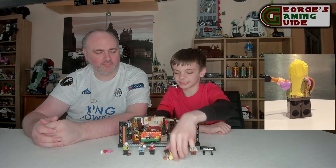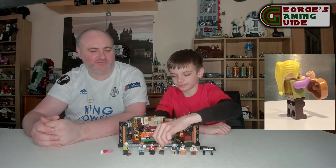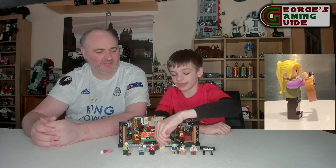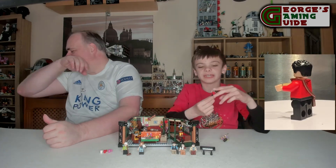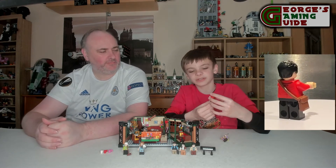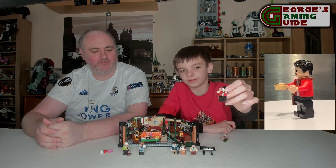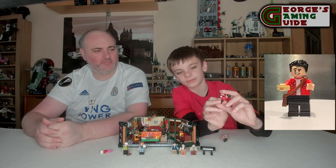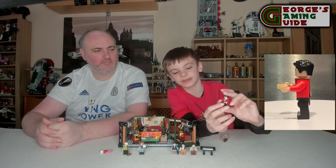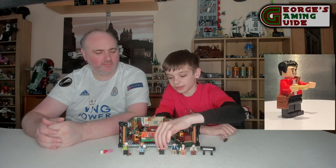I think it picks out Phoebe's unique style from the series. Then we've got Joey Tribbiani, which is quite nice. We've got a piece of pizza and a little bag, his hairpiece, a red jacket, and dark brown trousers, which is quite nice.